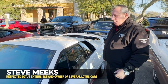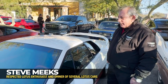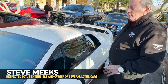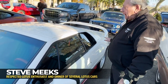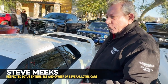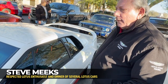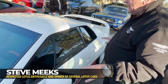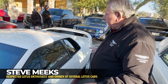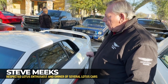Hi, I'm Steve Meeks. I've been a Lotus fan and a Lotus owner for a long time. Tom here had this beautiful 1995 S4S. It's white on white, and the car is magnificent. The paint job on this car looks like it came off the showroom floor. He's done a lot of work on it mechanically as well.